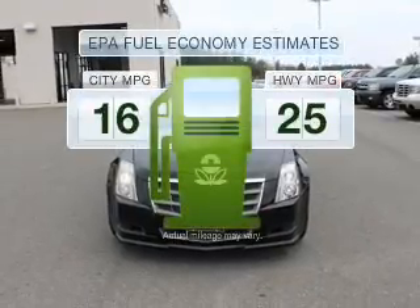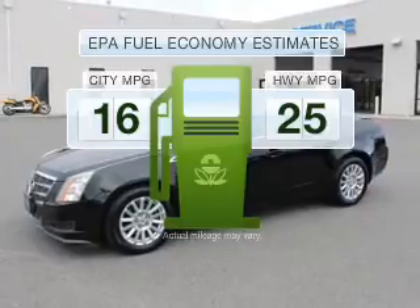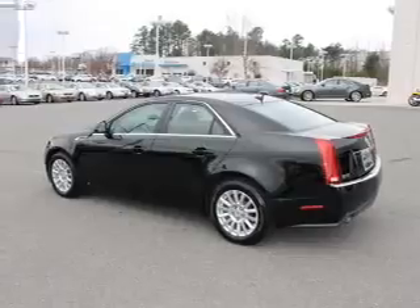Low emissions and good fuel economy offered in this vehicle are important to you and the environment, with a reliable six-cylinder engine connected to a smooth-shifting automatic transmission.